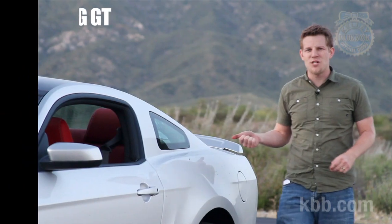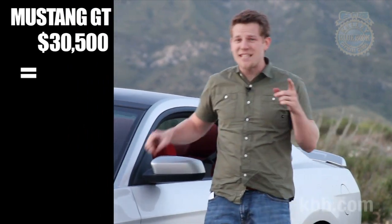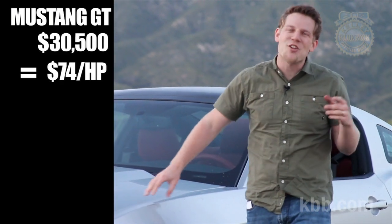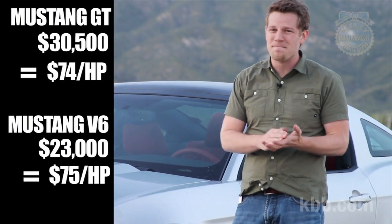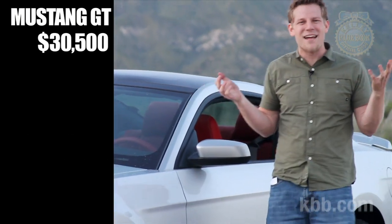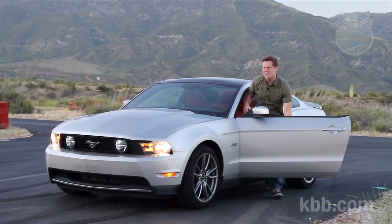The starting price for the Mustang GT is about $30,500 — do a little math and that equals $74 for every one of its 412 horsepower. You could save a little money by buying the V6, its 305-horsepower V6 works out to about $75 per horsepower. But don't you want to maximize your car-buying dollar? These are tough times. Go for the Mustang GT — can you really afford not to?